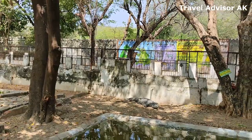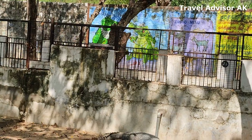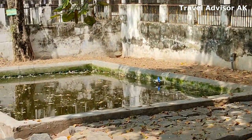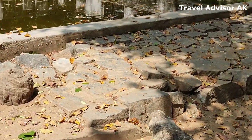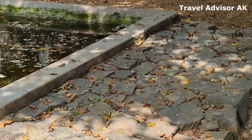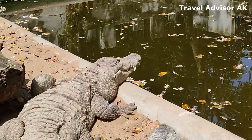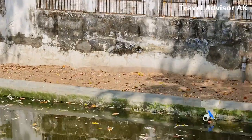As soon as you enter, you see a cage of crocodiles. I've tried to take pictures from above the fences, so the camera may be moving at times — pardon me for that — but I tried to get the best pictures I could. Look at that giant reptile!